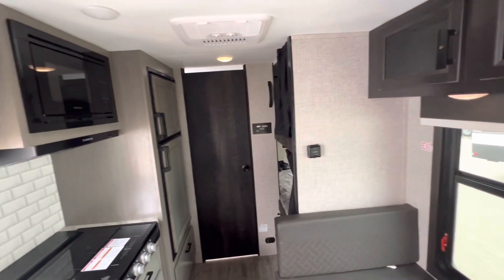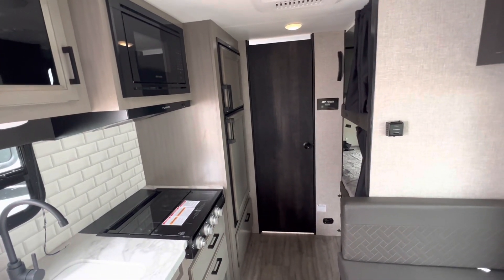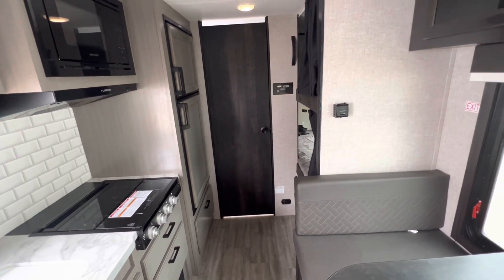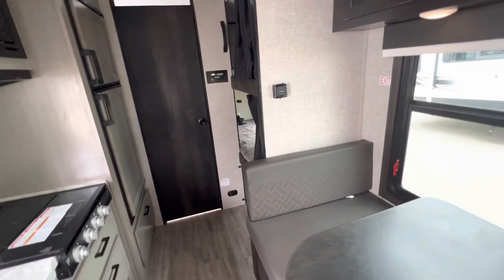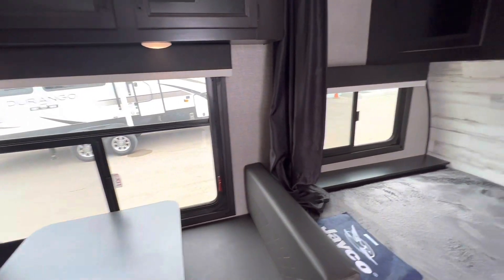Thing's super clean. People bought it a year ago and upgraded to a driving RV, so maybe this will be the one we benefit from someone else's upgrade.